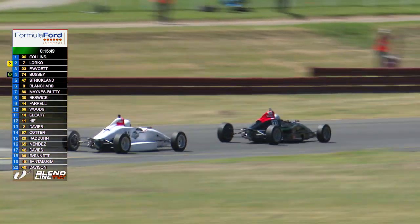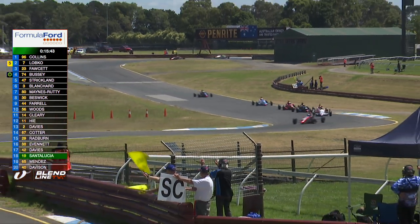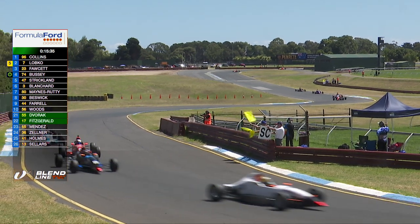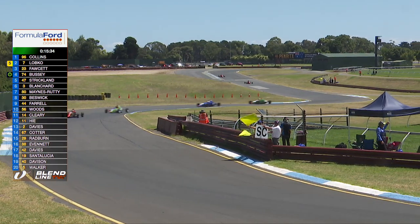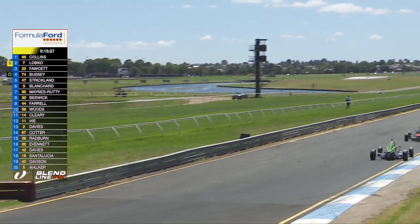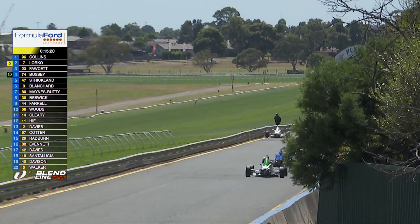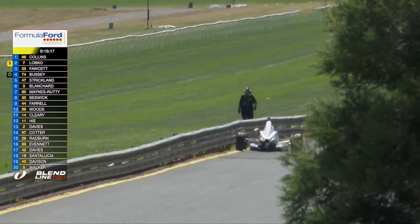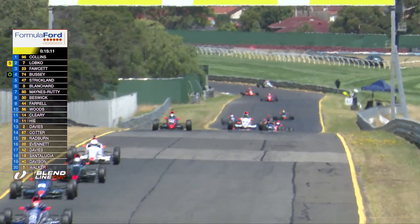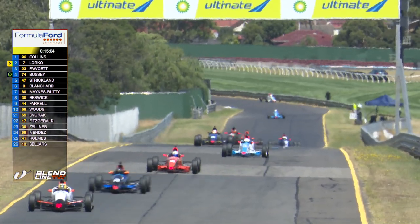Bussey is the fastest man on track at the moment with a 1:16 flat, and he has closed the gap to Joe Forcett in front. Oh — we have a safety car! Boards and flags are out. That would likely be the white car we saw rolling to a stop — it appears to be Nick Mendez, parked on the driver's left in a very fast part of the circuit. A wise decision from race control to bring the field under control and recover that car.